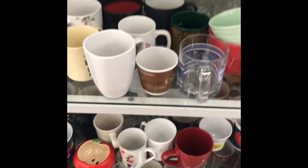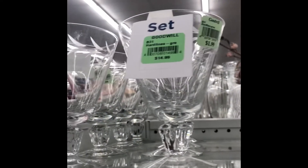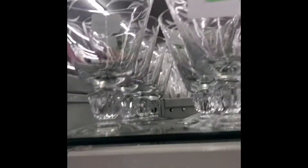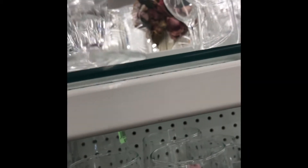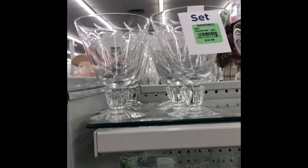I'm so excited — I finally found Fostoria glasses! I was looking for them for a long time. They are amazing. You can see the mark at the bottom of the glass. I found a set of eight — the set was $14, and sometimes these glasses go for $30 each. I'm so excited!